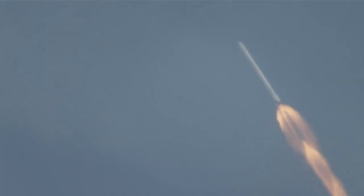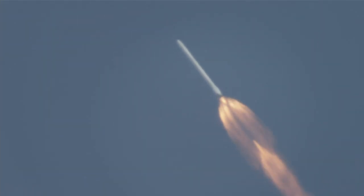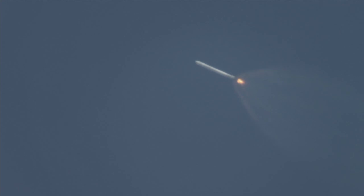NASA television will be showing both the second stage carrying Dragon into orbit and portions of the return of the Falcon 9 first stage to landing zone one at nearby Cape Canaveral Air Force Station. Less than 30 seconds away from MECO — main engine cutoff. We have MECO one, as planned.